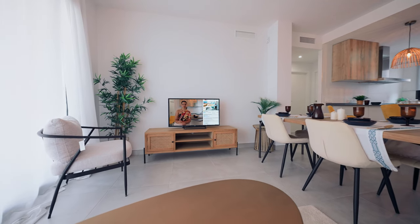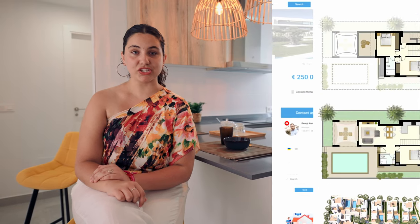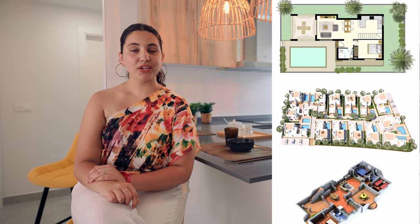Before we continue, I would like to remind you that if you need any more information — such as extra floor plans, pictures, or building specifications — you can go to this video's description link to find more information, or give us a call for more details.